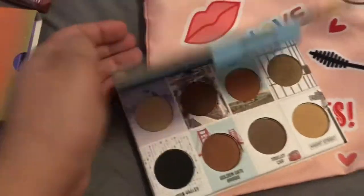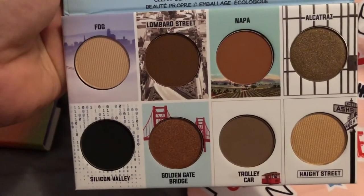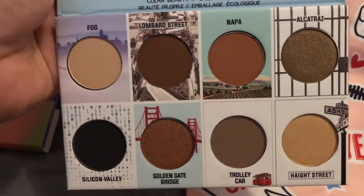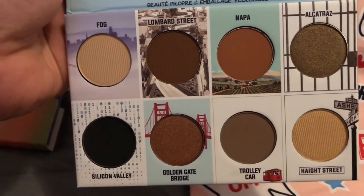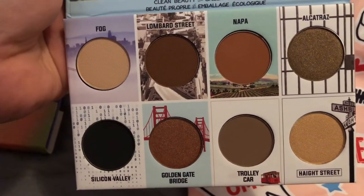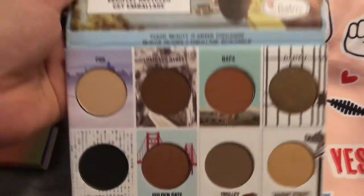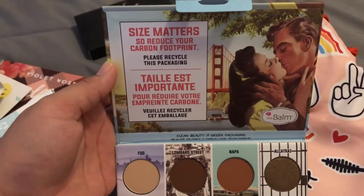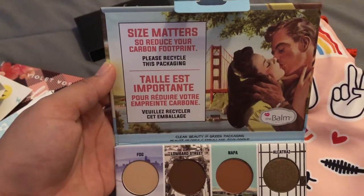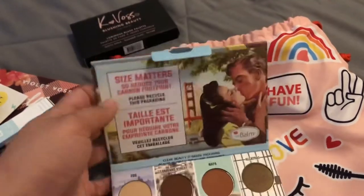Here are the shades: Fog, Lombard Street, Napa, Alcatraz, Silicon Valley, Golden Gate Bridge, Trolley Car, and Haight Street. It also says 'Size Matters — reduce your carbon footprint, please recycle this packaging,' which is nice.